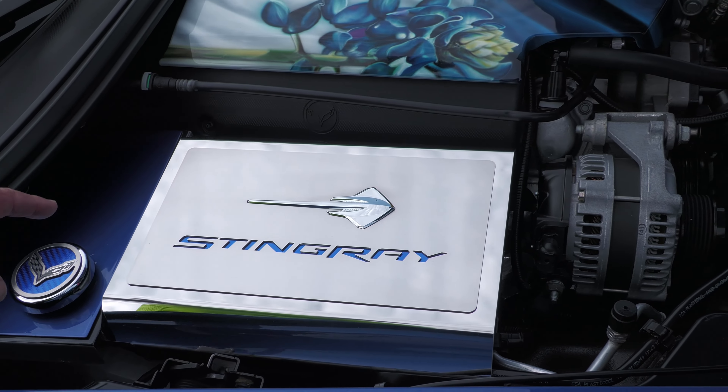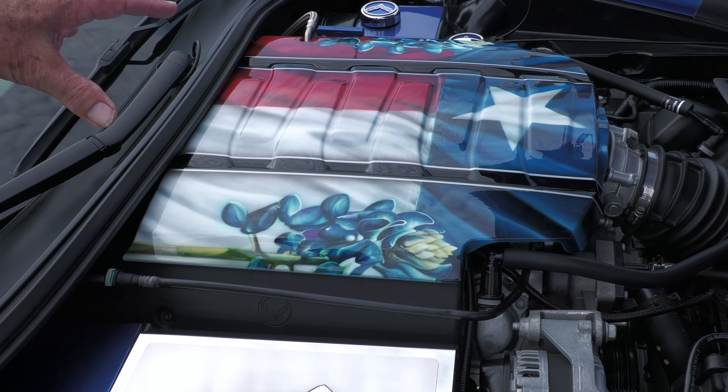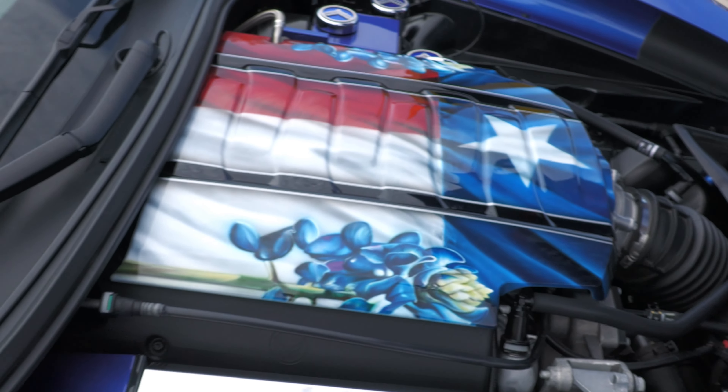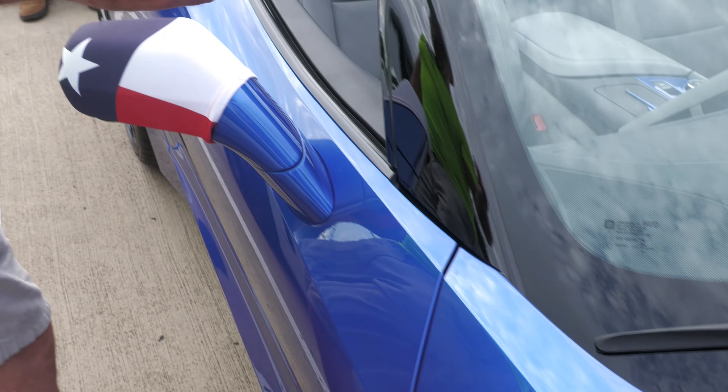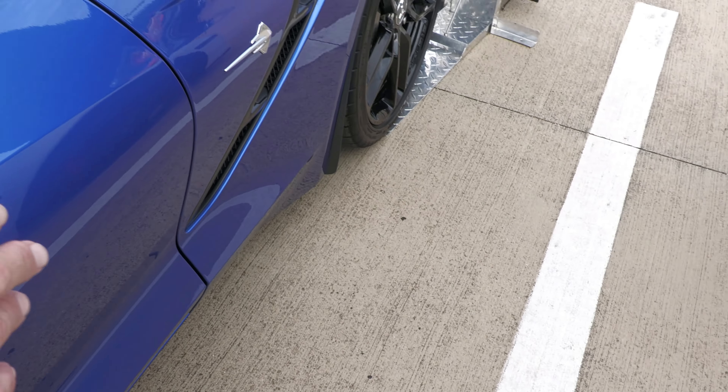Here we are with a 2019 Corvette in Elkhart Blue. The owner of this car is showing off the last year before the mid-engine Corvettes came out. They tried out this Elkhart Blue, and everybody liked the blue. Take a look here.